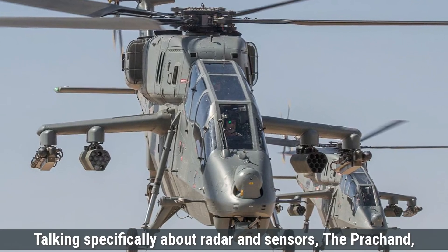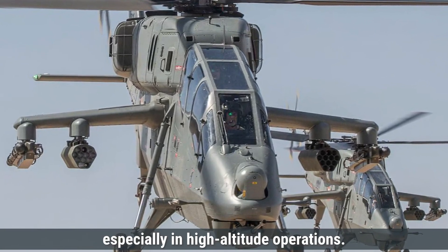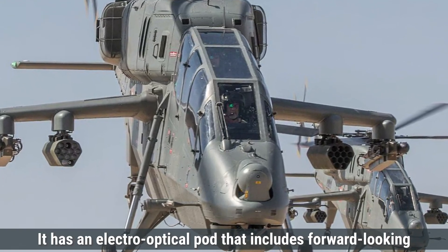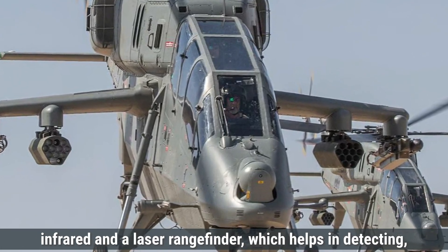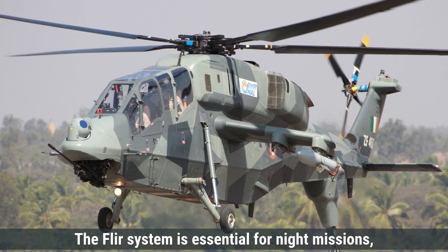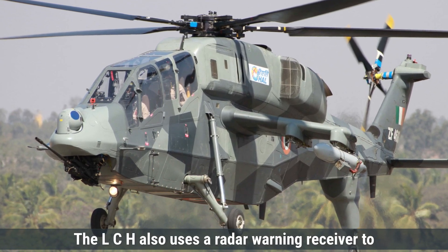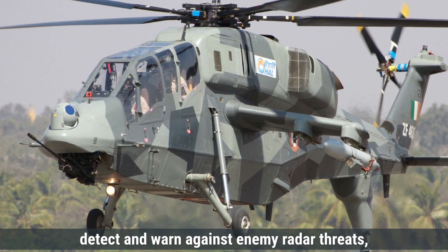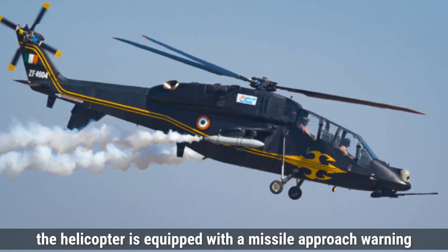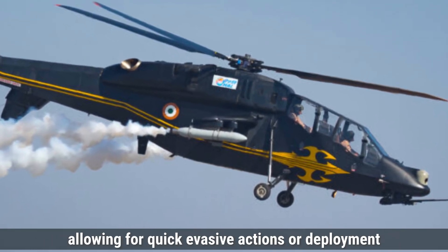Talking specifically about radar and sensors, the Prachand is equipped with a range of sensors and radar systems that enhance its combat capabilities, especially in high-altitude operations. It has an electro-optical pod that includes forward-looking infrared (FLIR) and a laser rangefinder, which helps in detecting, identifying, and targeting objects in both day and night conditions. The FLIR system is essential for night missions. The LCH also uses a radar warning receiver to detect and warn against enemy radar threats, improving its survivability in hostile territories. Additionally, the helicopter is equipped with a missile approach warning system that alerts the pilot of incoming missile threats, allowing for quick evasive actions or deployment of countermeasures.